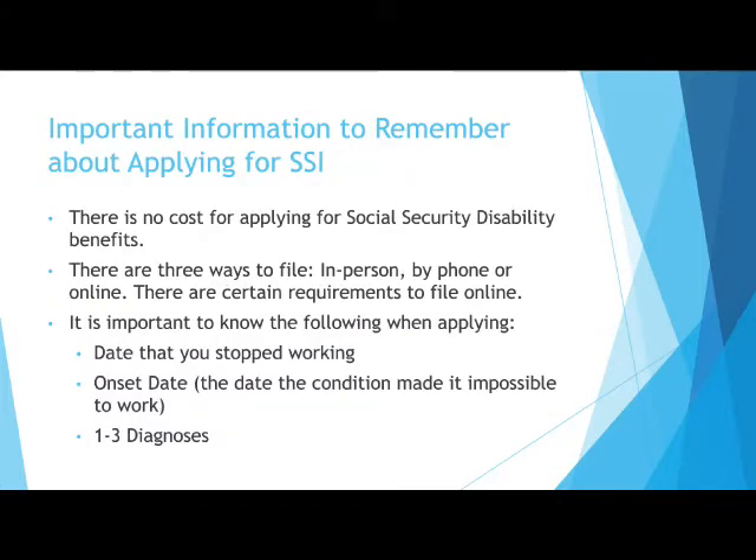There are no fees or costs to apply for Social Security. You can file in person, but not during COVID-19. You can file by phone or online.